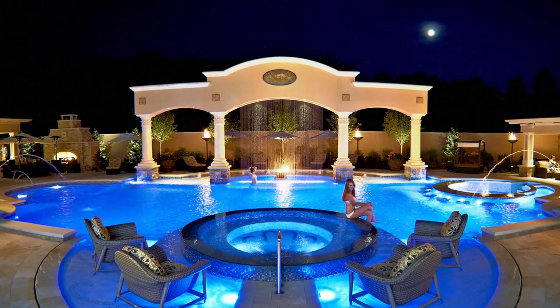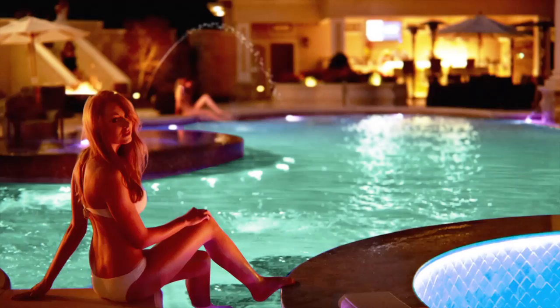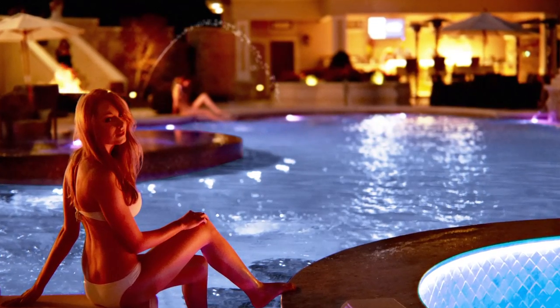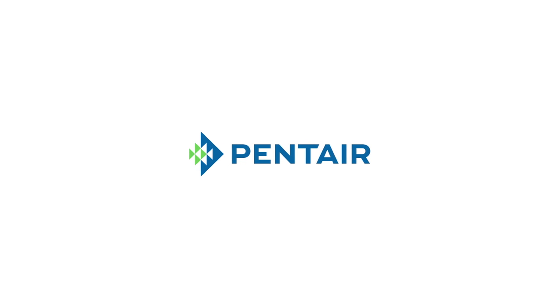All easily controlled by your pool's automation system or operated independently. Color your pool incredible with IntelliBright, powered by Pentair.